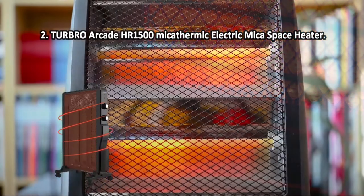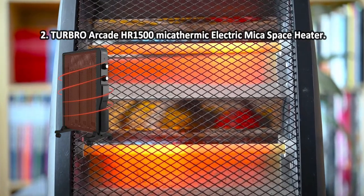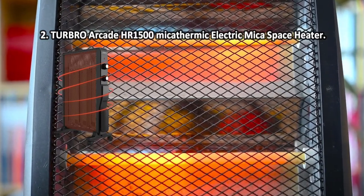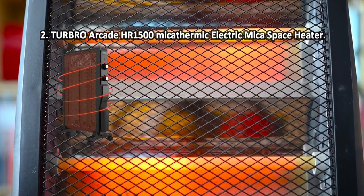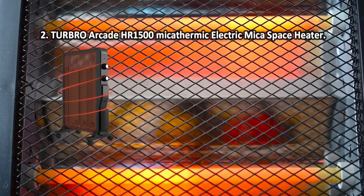At number 2: Turbro Arcade HR1500 Mica Thermic Electric Space Heater. The unit is fitted with an ergonomic handle that allows you to easily move the device, at a weight of below 9 pounds. The heater body features a cord storage compartment located on the bottom right.